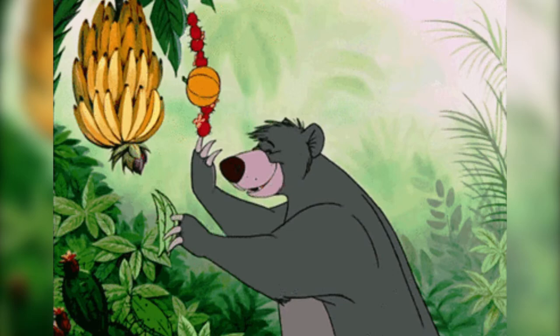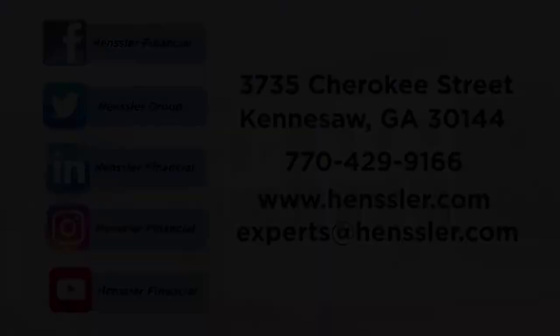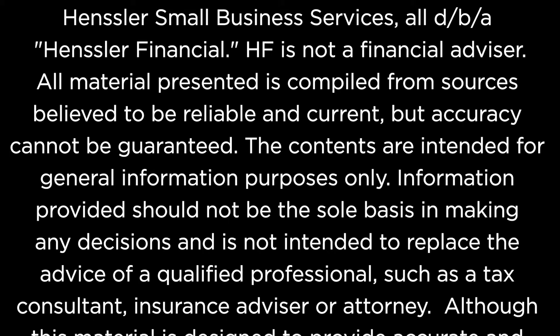Well, these are just a few pointers to help make your portfolio more defensive. They all will help in adding to the downside protection of your portfolio. I'm research analyst Nick Antonucci, and thanks for tuning in to this edition of Casual Finance Friday from Hensler Financial. I'll see you in the next edition.